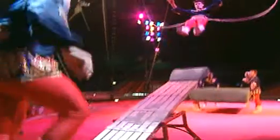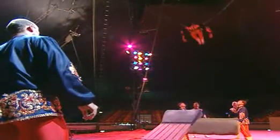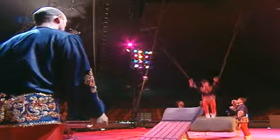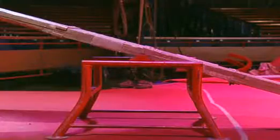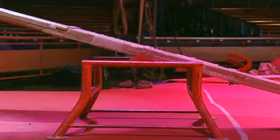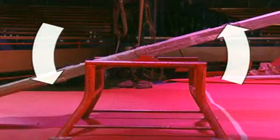As the effort force pushes down on one end, the load is lifted at the opposite end. As with all levers, there's a turning effect. The effort force, landing on the left-hand side of the springboard, produces an anti-clockwise turning motion.